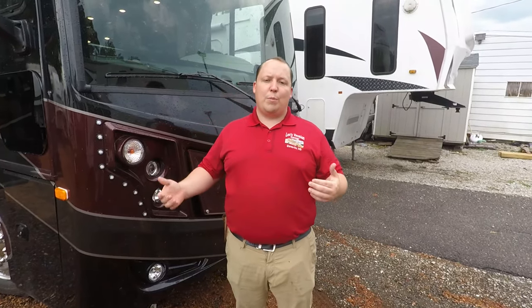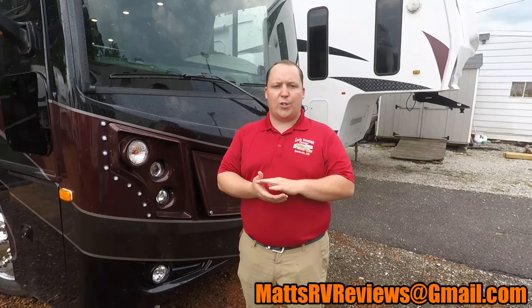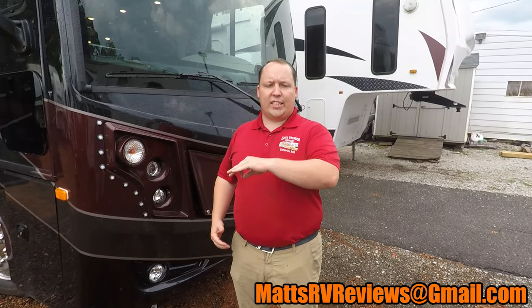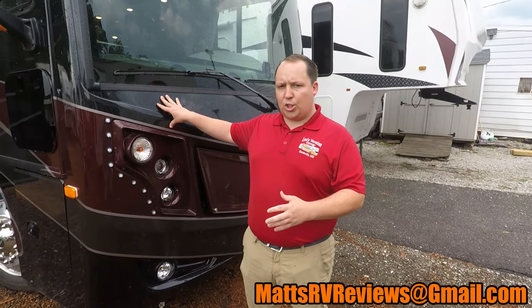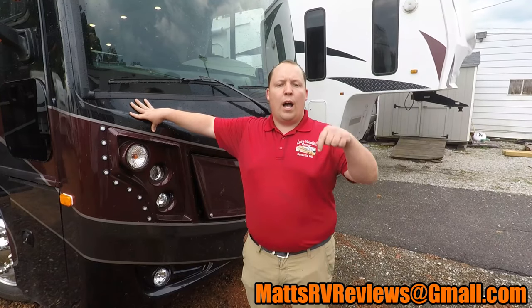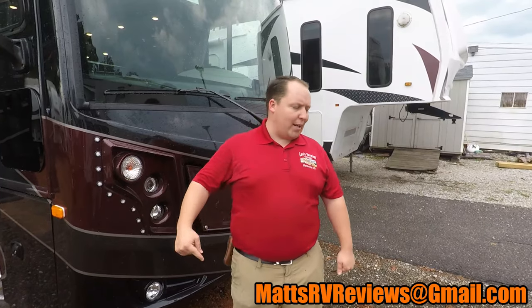That wraps up the video. Do me a huge favor — if you haven't already, smash that thumbs up button and hit subscribe so you can get all my videos. If you have any questions about this RV or any other RVs, send me an email at mattsrvreviews@gmail.com, or you can call or text me at 301-906-0962. If you're looking at Class A diesel pushers and want to see other brands that compete with the Pace Aero, I'll have a video library down in the description below. Thanks so much for watching — hit subscribe and I'll see you next time.